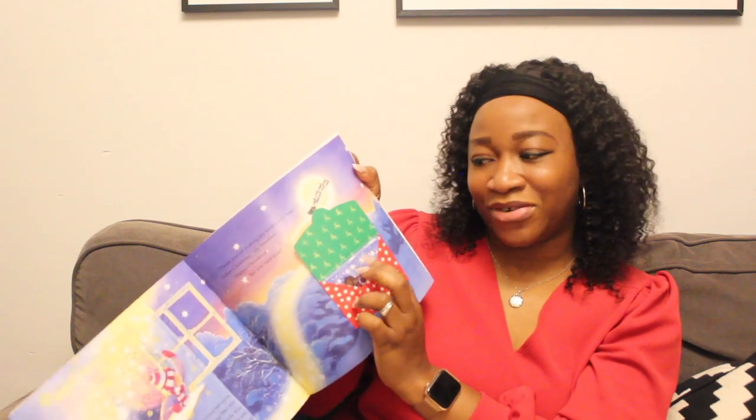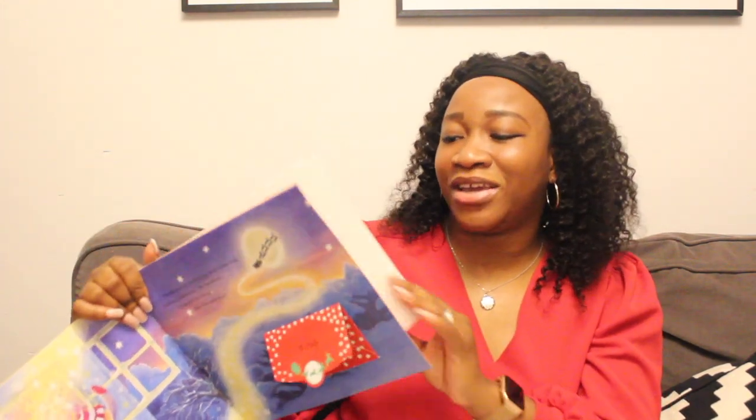You also have a lovely Christmas present in the book, and I can already see the kids' Christmas present in here. But I'm not going to show you guys what the Christmas present is, because I want you to go check out this book. It's a really lovely story — so fantastic.